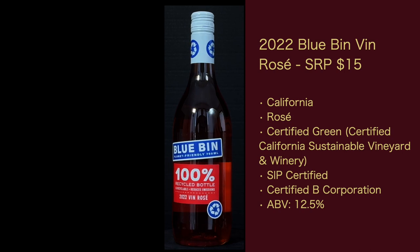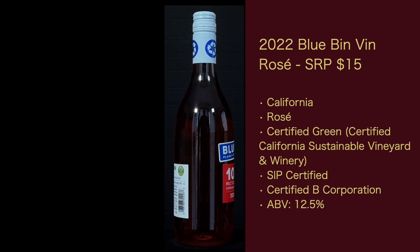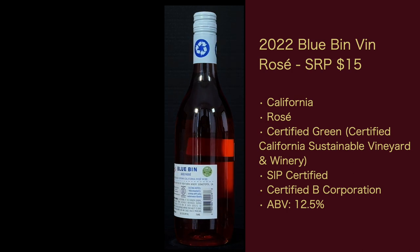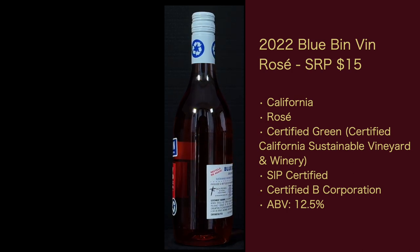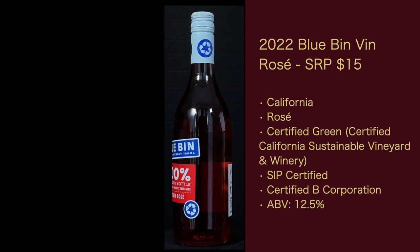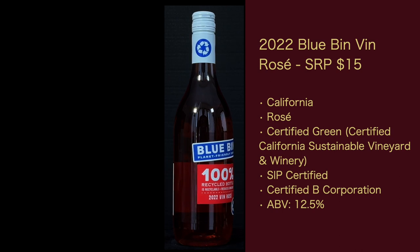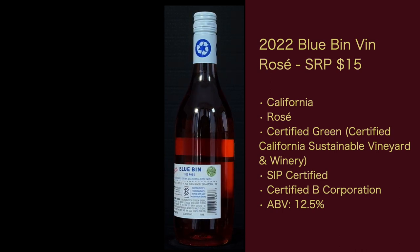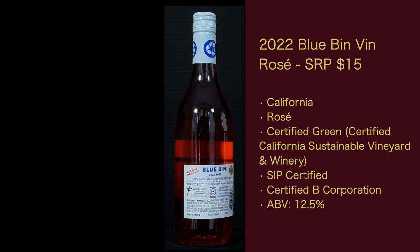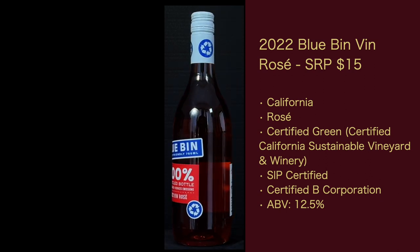Next wine: 2022 Blue Bin Von Rosé, suggested retail price $15, also California. It just says Von Rosé on the website, and nowhere on the bottle does it describe what the grape varieties are. It is certified green, certified California Sustainable Vineyard and Winery, SIP certified, certified B Corporation, and ABV is 12.5%.